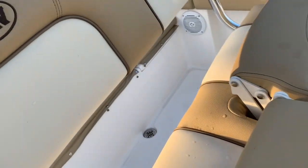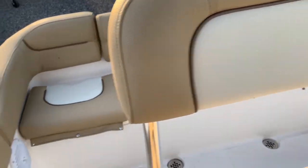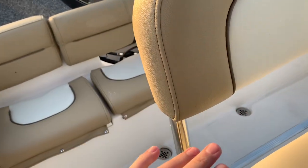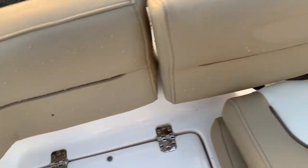This is the deluxe leaning post, so it has flip-down bolsters to use as seating, and then you push it back to use it as a leaning post. This one was not optioned with the armrests, but I believe you can get additional armrests that come down.